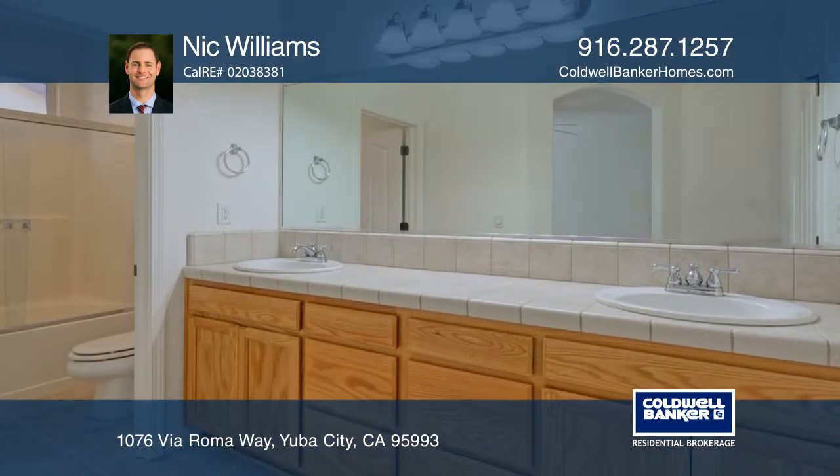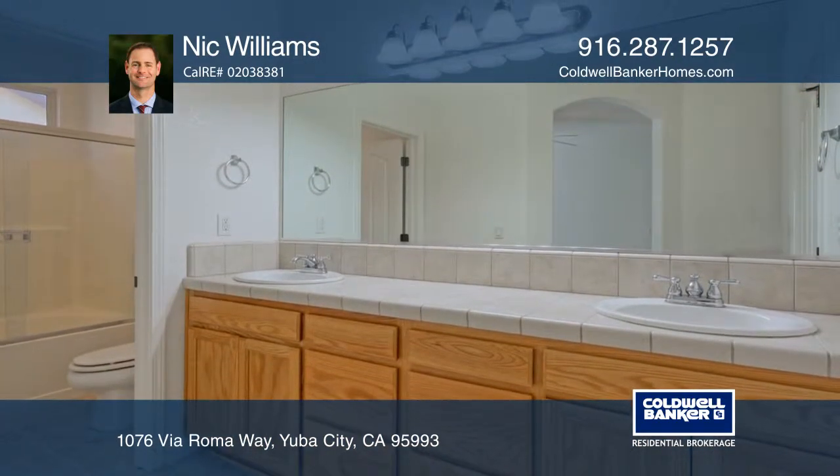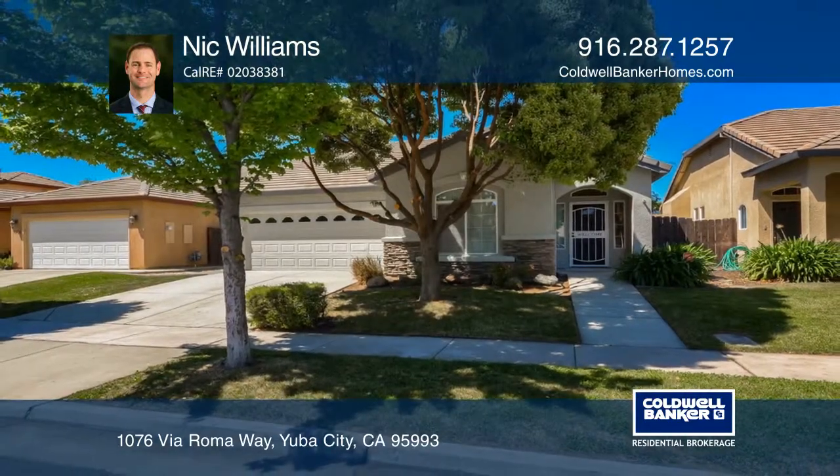Features include fresh paint, newer carpet, and nicely manicured yards. Contact Nick Williams for more details.